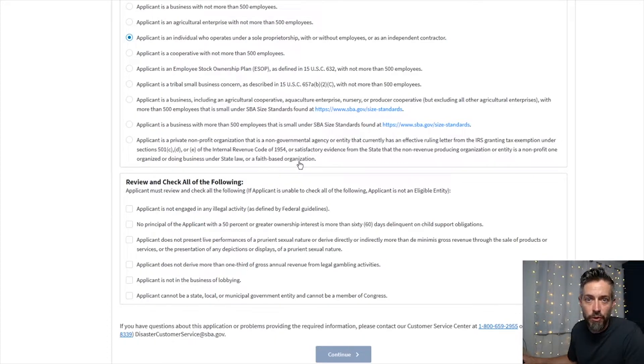Later on it'll ask you how many employees you have. If you're a sole proprietor, you have one — unless you have your husband or wife working with you, then that would be two. You get $1,000 per employee up to $10,000. So if you're just a sole proprietor and it's just you, you'll make $1,000 by filling this out.